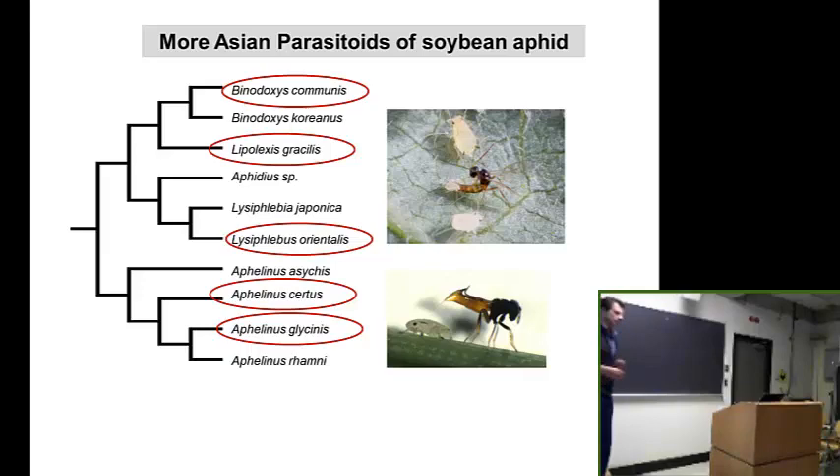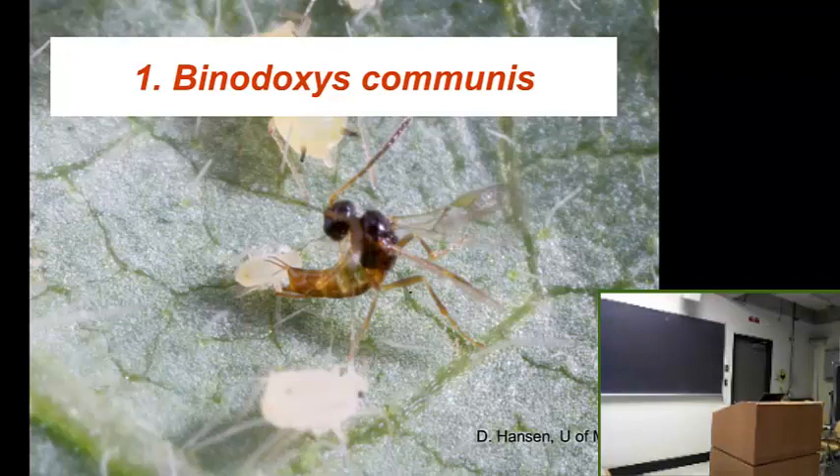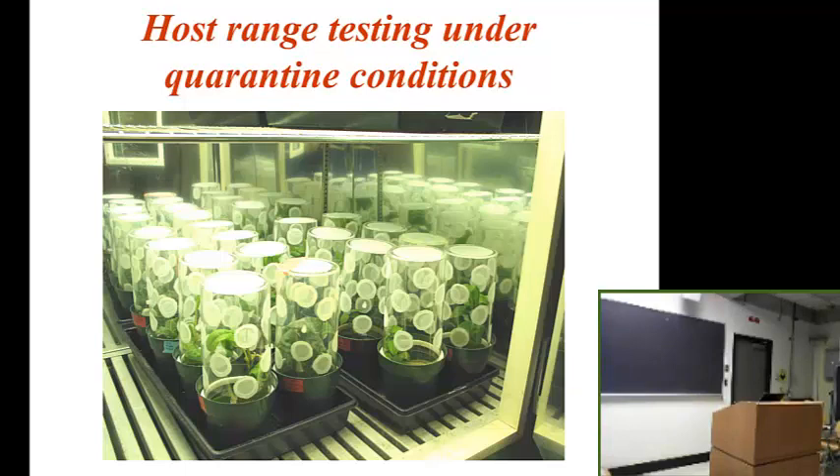The first one is called Binodoxys communis. This is the first one that we pushed through the pipeline. I love this picture of this wasp because it shows how it stings — there are claspers in the back of the abdomen that hold the aphid, two claspers on top and two on the ventral side, and this is the ovipositor actually sticking the egg in. There's a whole tribe of this subfamily that have this kind of oviposition behavior. We did host specificity studies within quarantine — the safety testing we now have to do in order to decide whether it makes sense to release a biological control agent.